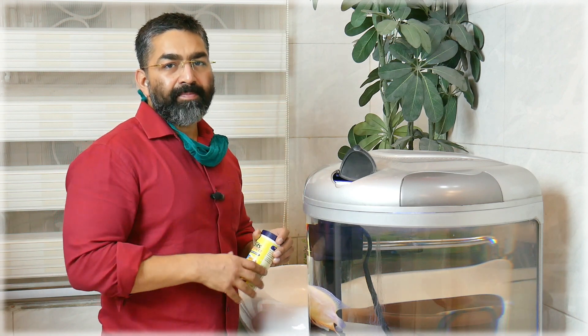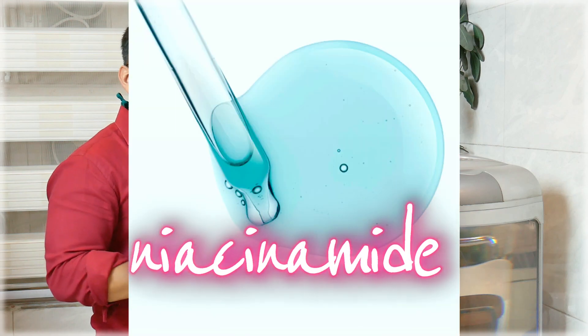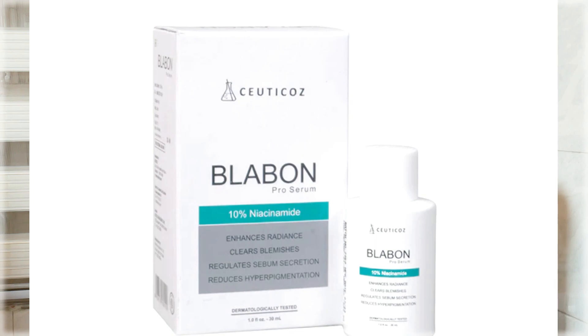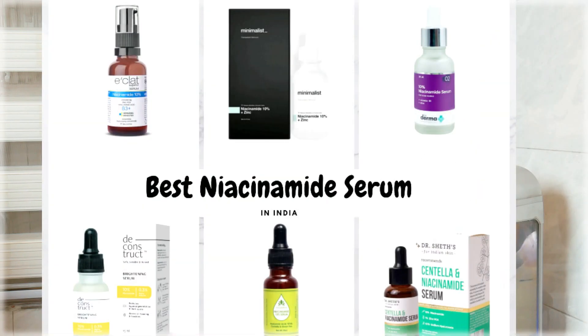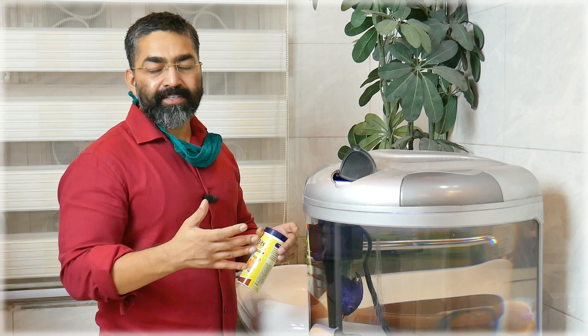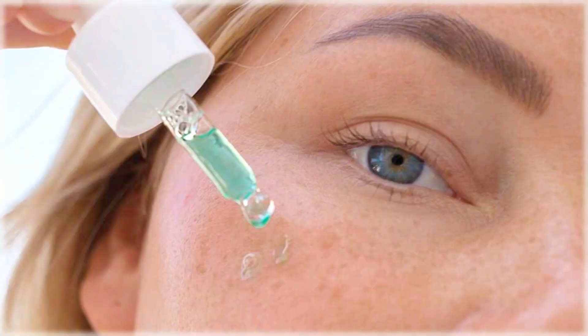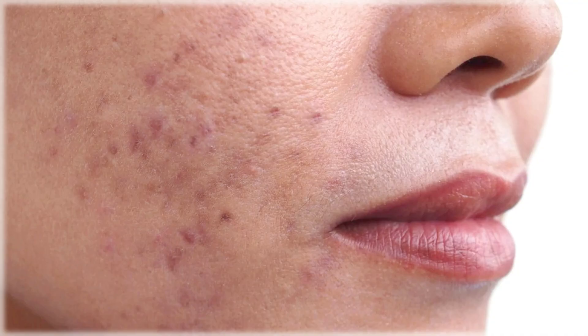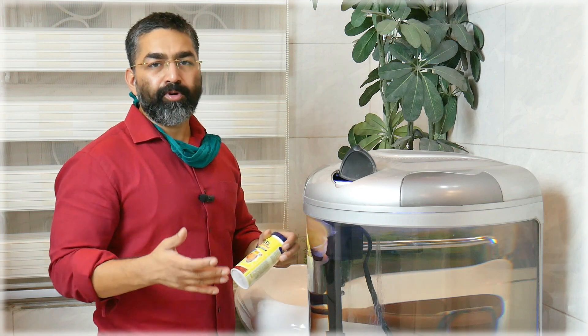Our next ingredient is niacinamide, which works by inhibiting the transfer of melanin from melanocytes to skin cells. Niacinamide works for many skin concerns — whether anti-aging, pigmentation, uneven skin tone, fine lines, post-acne marks, or dark spots. Niacinamide is a very versatile product.